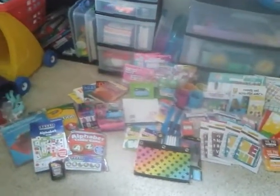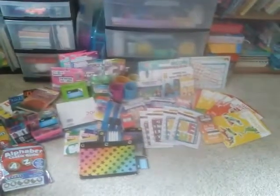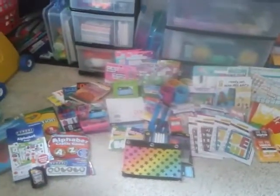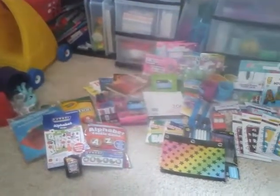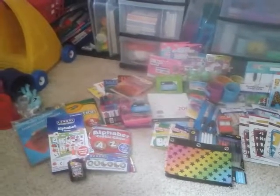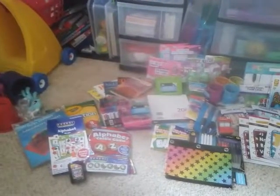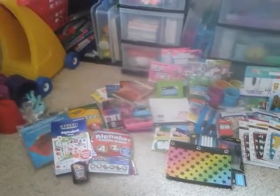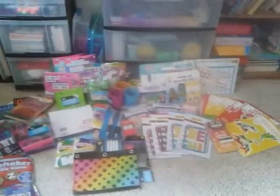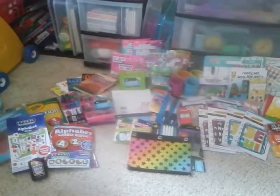Good morning, YouTuber — afternoon, evening, or night, depending on when you're watching this. I have a really big homeschool haul I wanted to share. I've been gathering stuff for several months. Most of that's not in this because it's already been put away or used, but this is the last week, week and a half or so — I made the trips to the places I like to go the most to get our homeschool stuff, so I thought I'd go ahead and share that.